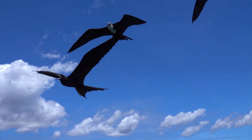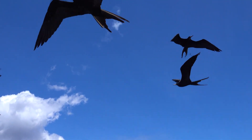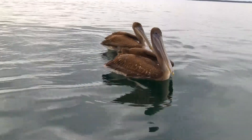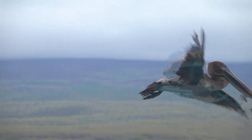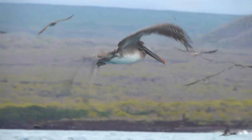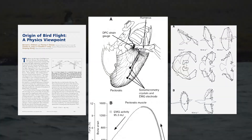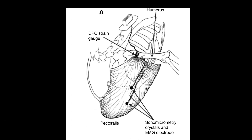Have you ever thought about what it takes for a bird to fly? It turns out that the elements of flight are quite complex. It's almost magical how all the pieces come together to orchestrate this impressive act — like physics, math, and mechanics. But to even scratch the surface of understanding this, we have to study anatomy.